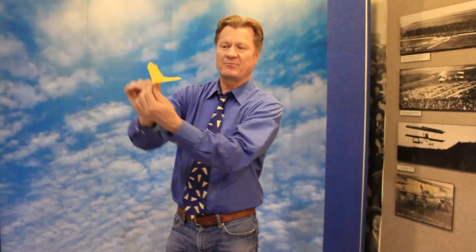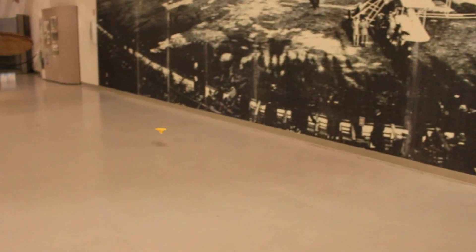That also gets the lifting surface up over where all the weight is, so it gets kind of a pendulum effect. So if I throw this plane leaned over, it rocks back to neutral and keeps on flying.